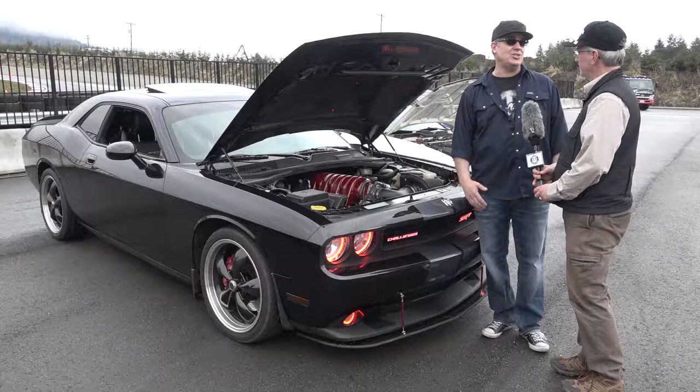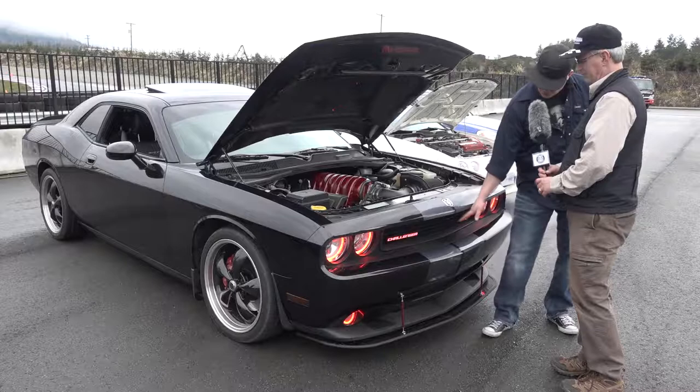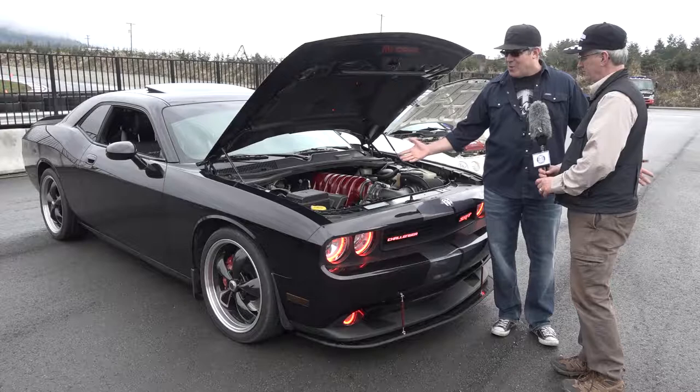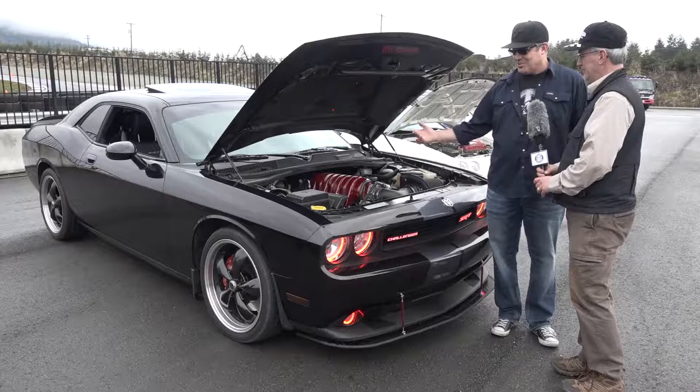I've kind of based it on a 1970 Challenger track pack car, and it's similar because the 2010 is based off of the 1970 Challenger. That's why it has the open grille — it doesn't have the slot in the middle like the newer Challengers have. So I went with that and it's my taste on how I think it should look.